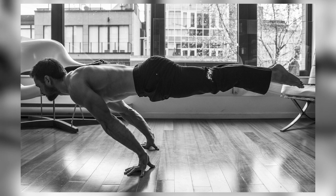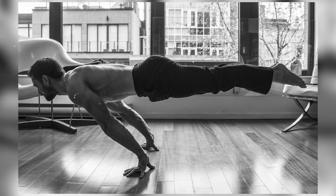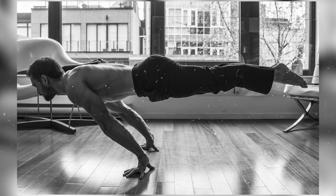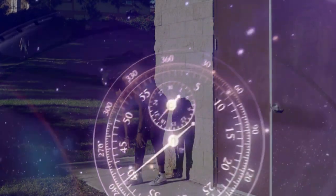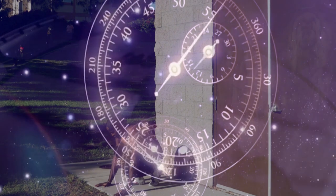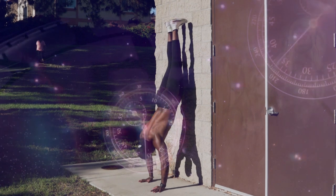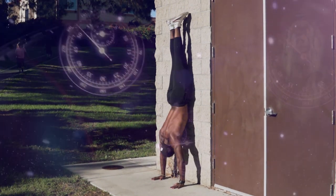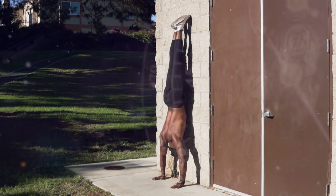When you get into calisthenics, what tends to draw a lot of us in is moves like the back lever, front lever, handstand, and planche. Don't get me wrong, these movements look beautiful to the eye, but they're not the best when it comes to building muscle. First of all, they take quite a good amount of dedication and practice before you can actually master them. They are isometric movements, and they're going to have you stimulating your muscles at a fixed angle, hence limiting your chances for growth.